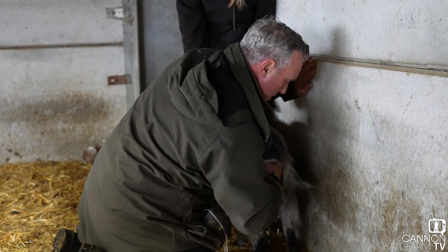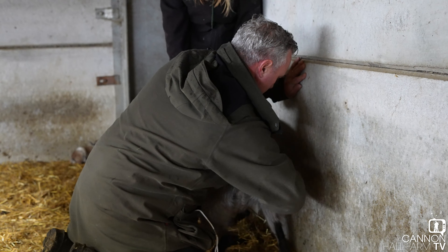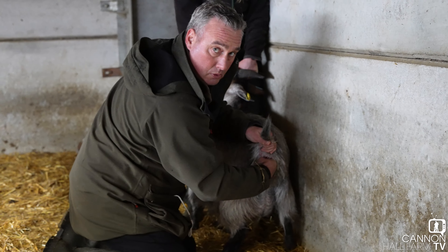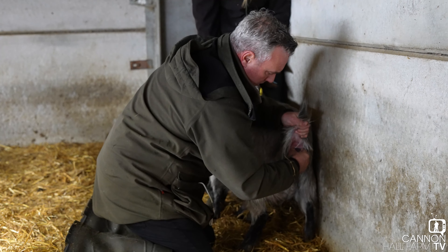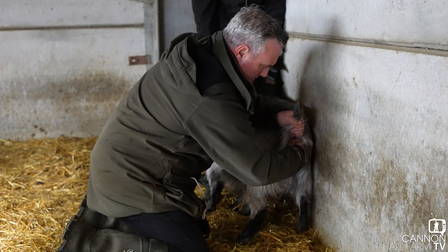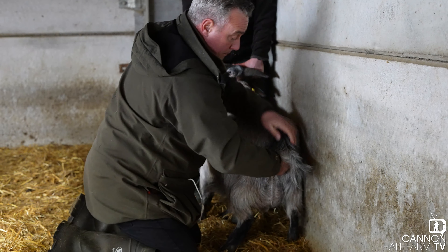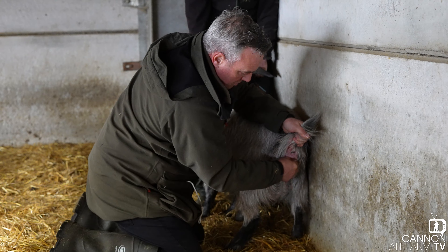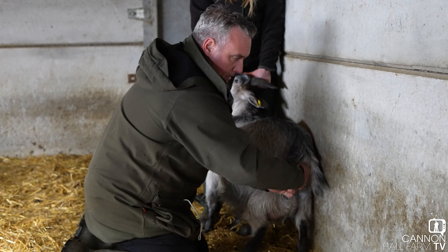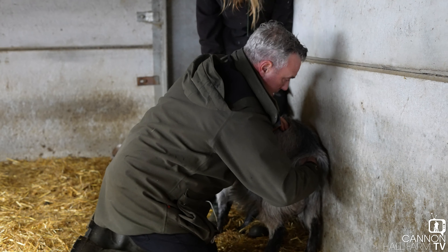Steady, steady, steady. I can feel the kid. There is just not a lot of room — she's almost closed up from kidding earlier. I'm hoping I can just get a leg and bring it forward. I've broke the water sack, so we might have a bit of progress now. I think it's in the right position.